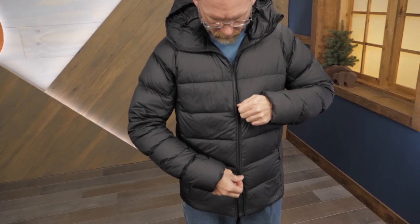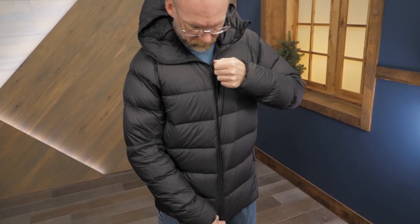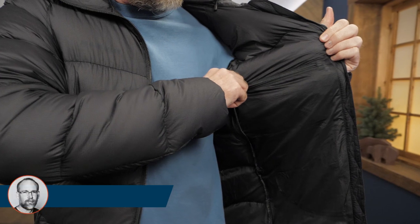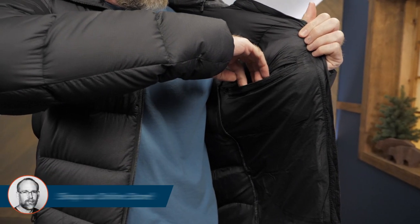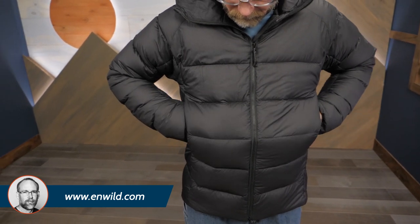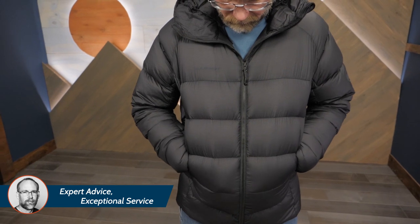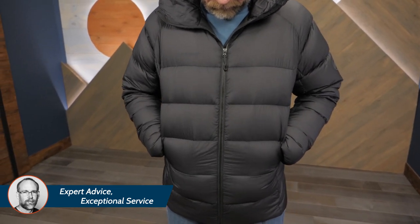The front zipper has a two-way design so you can use it while belaying or to vent in creative ways. An internal zippered pocket provides a safe, secure, and protected place for small items. Two insulated hand pockets keep your hands warm in bad weather, and they are situated high enough to remain accessible even if you are wearing a backpack or a climbing harness.